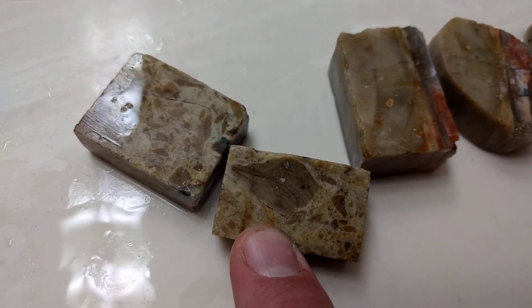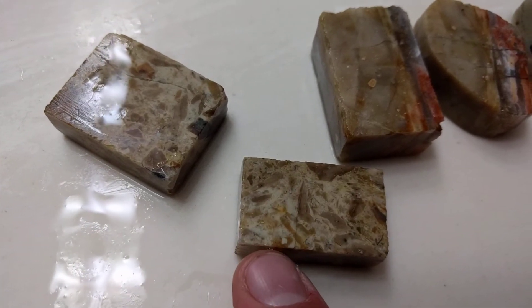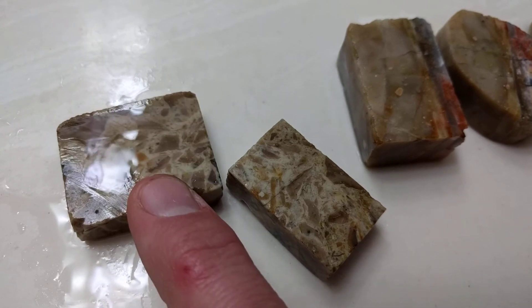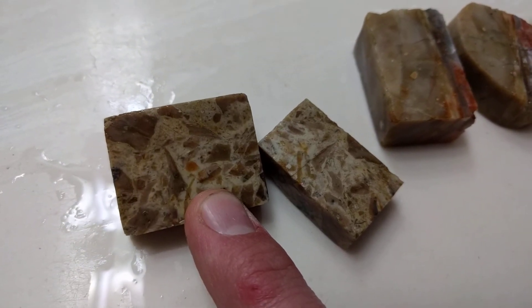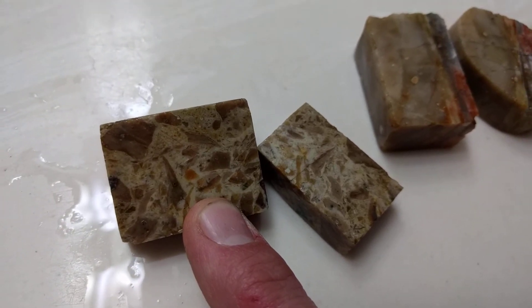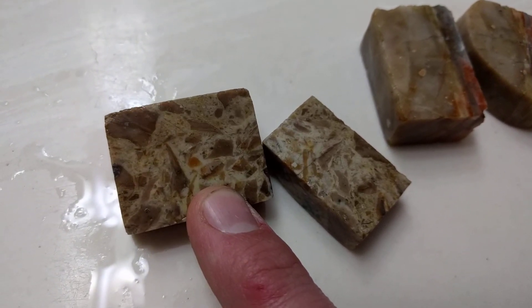Got some rhyolite floaters in there. Some nice pudding stones. Plank stones are kind of rare — well, not really. They're kind of cool looking though.